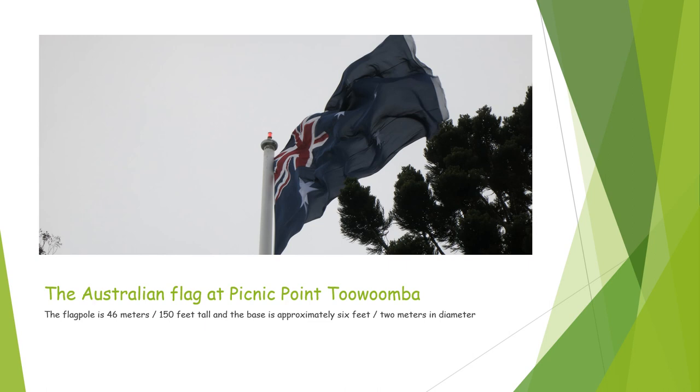Now, we have the Australian flag at Picnic Point, Toowoomba. The flagpole is 46 meters or 150 feet tall, and the base of this flagpole is approximately six feet or two meters in diameter — I used my dad in a different photo as the scale for the base. A very large flagpole. It's actually got a light on the top of it so that airplanes don't accidentally fly into it.